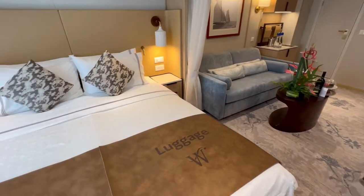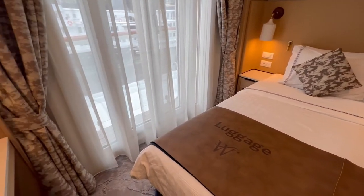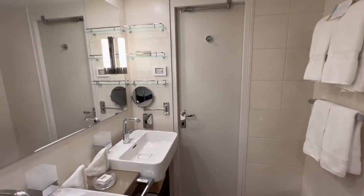Finally, there was our balcony. While not the traditional mega-ship balcony with chairs and a table, this French balcony still allowed for some fresh air and access to the beautiful scenery. The bathroom in our Windstar Cruises' Star Balcony Suite was modern and elegant.